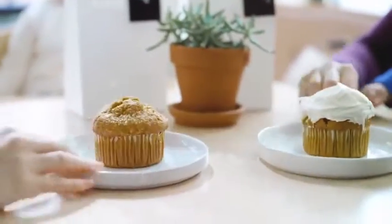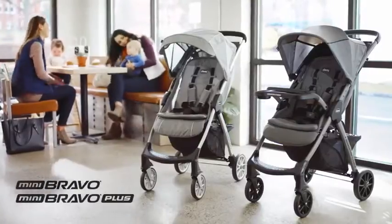Mini Bravo and Mini Bravo Plus from Chicco. Pick the one that's right for you.